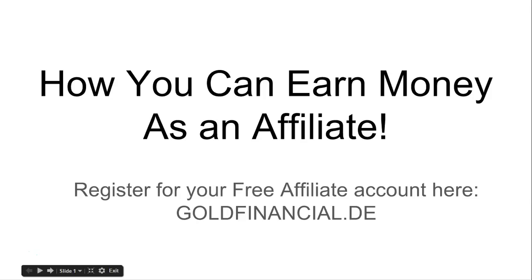If you haven't done so already, go ahead and register yourself for a free account if you want to become an affiliate or if you want to become a customer. You can also go over to my website which is goldfinancial.de and register yourself there for a free account.